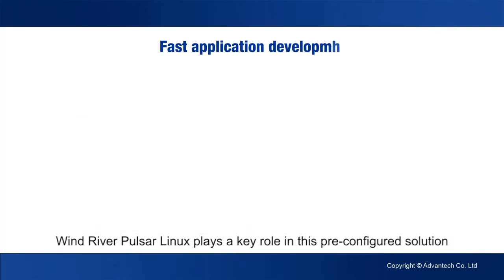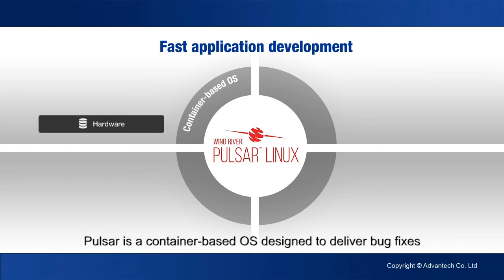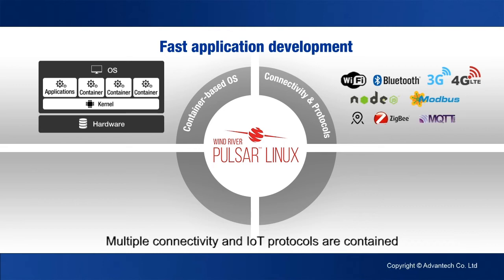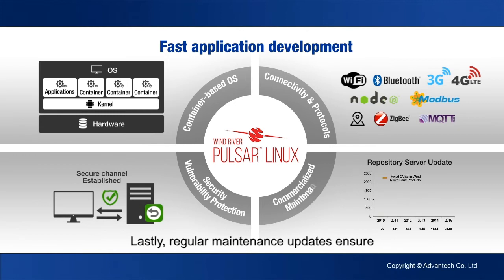Wind River Pulsar Linux plays a key role in this pre-configured solution. Pulsar is a container-based OS designed to deliver bug fixes. Multiple connectivity and IoT protocols are contained. Also, a secure channel can help protect deployed devices. Lastly, regular maintenance updates ensure the repository server is fresh and updated.